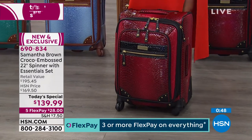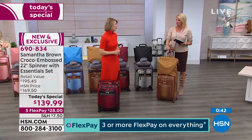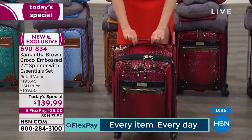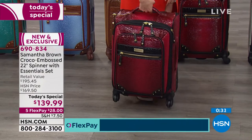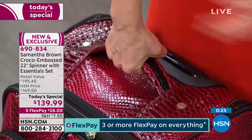You might not notice, but if you go to a store most luggage only has one or two handles. I make sure you have three. The top handle has a nice cushion and retreats back into the bag — it doesn't stick out — so if you check this bag, baggage claim isn't going to rip it off.